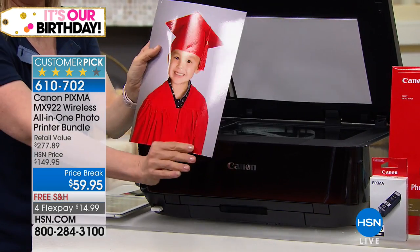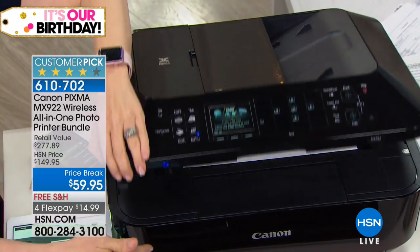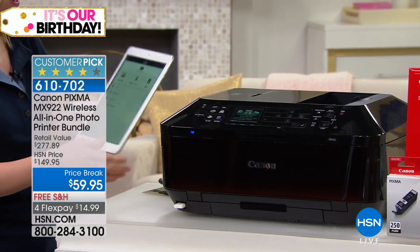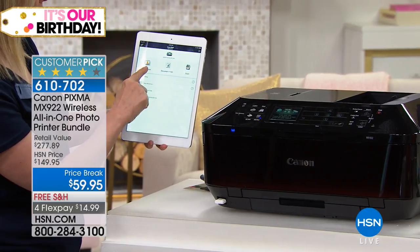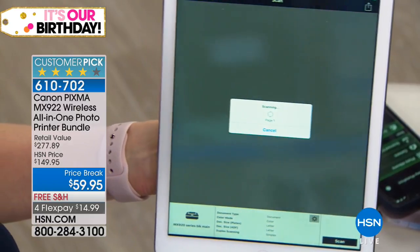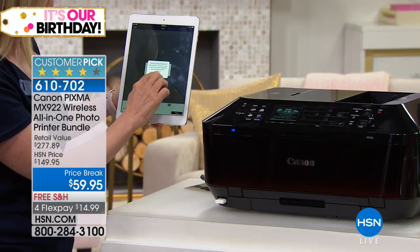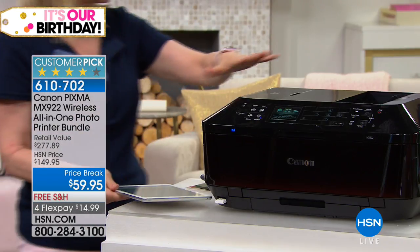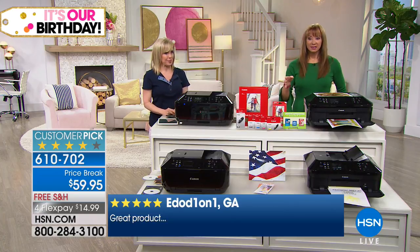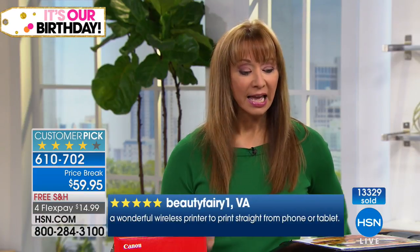For scanning: instead of scanning from your computer, you can scan directly to your tablet or phone. Just press one button in the free app. By the way, the scanner scans at double the resolution — twice the resolution of other printers — so even the scanning is better than the competition.